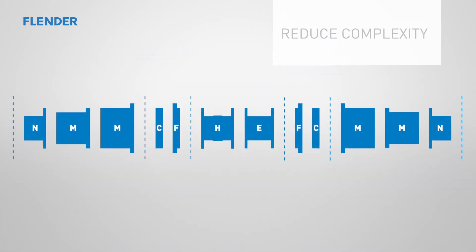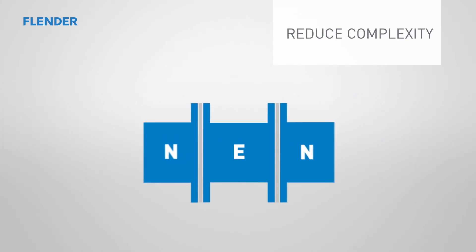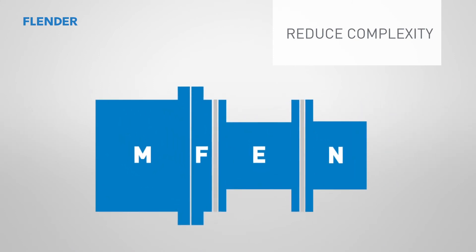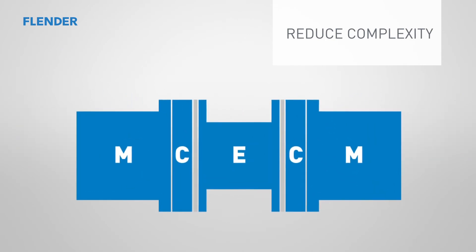The modular concept of the NRPEX significantly reduces the complexity of the coupling range. The NRPEX modular system works on the basis of two hub types, two flange types, and two intermediate spacer types, with which different coupling solutions can be configured — for example, the three-part NEN from the first part of the film. When connecting shaft ends with significantly different diameters, the M-Hub with an enlarged bore can be used, giving the type MF EN. Or, for example, the five-part MCE-CM, which offers the advantage of improved centering between the hubs and the spacer for outstanding balancing quality, even at very high rates of rotation.